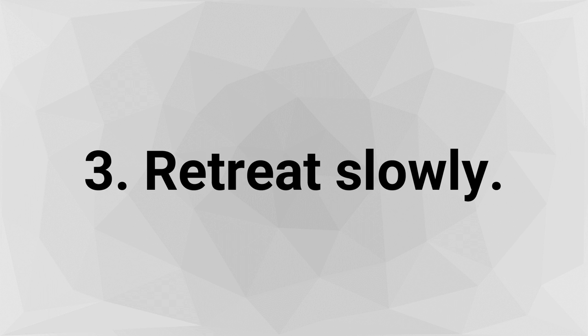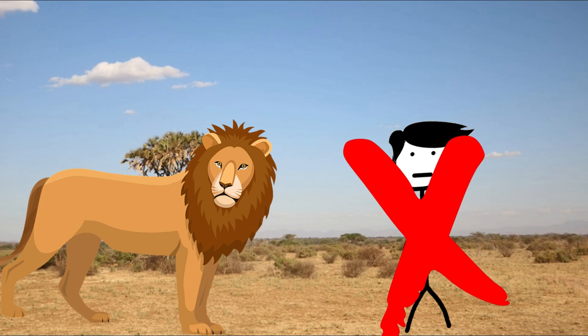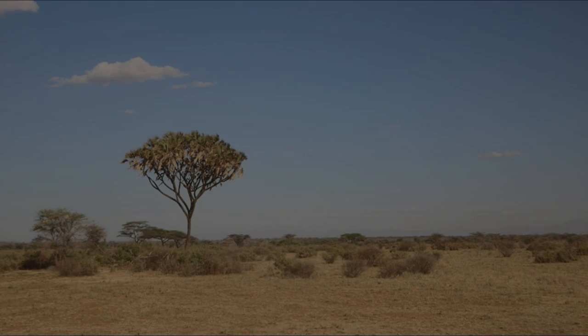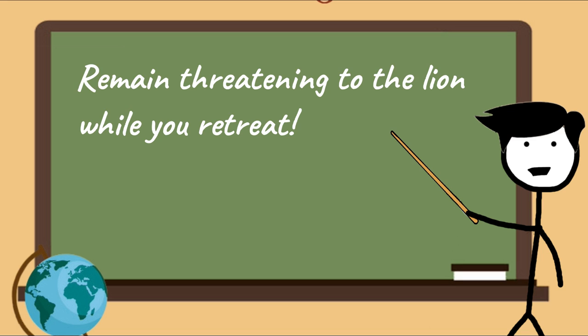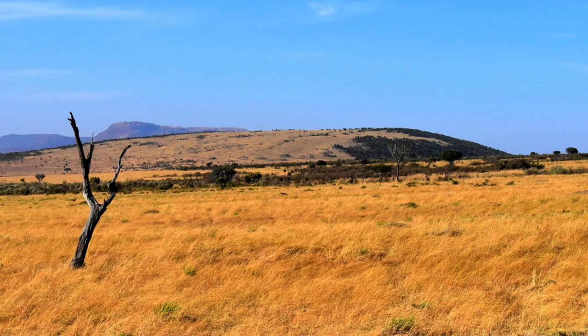Step 3 - Retreat slowly. Do not turn your back. Keep flailing your arms and shouting, but slowly step away sideways. If you run, the lion may sense your fear and chase after you. Remain threatening to the lion while you retreat. Avoid retreating to a thicket; instead, retreat to an open area.